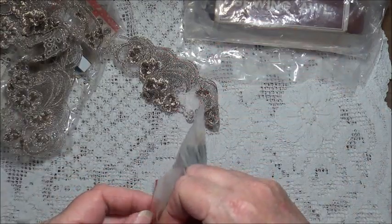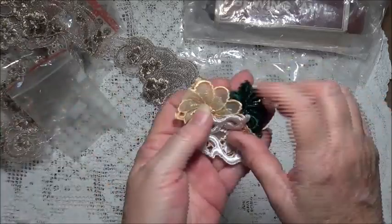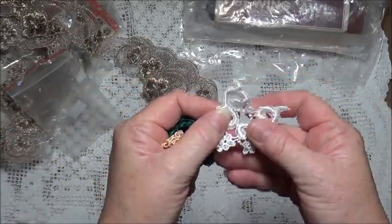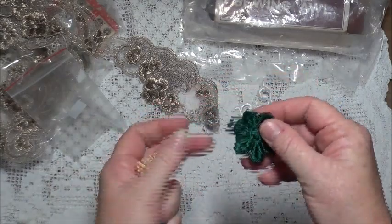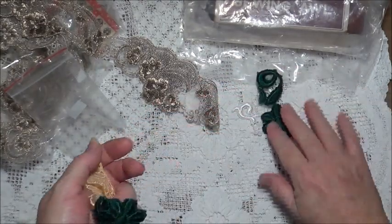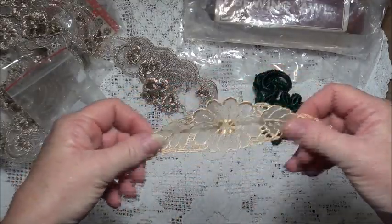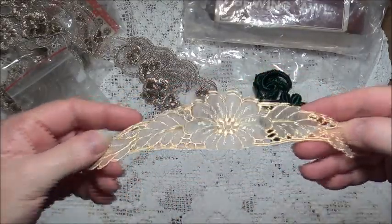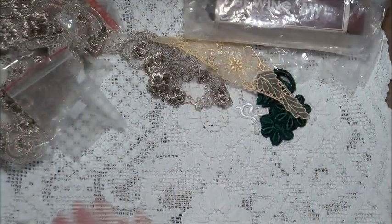There were also some little appliques as well. We have that one, a couple of green ones, and a gold one. That's quite pretty.